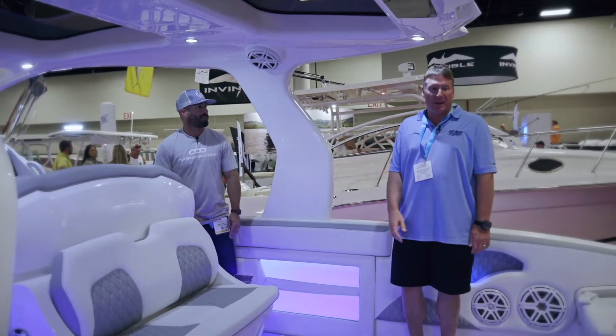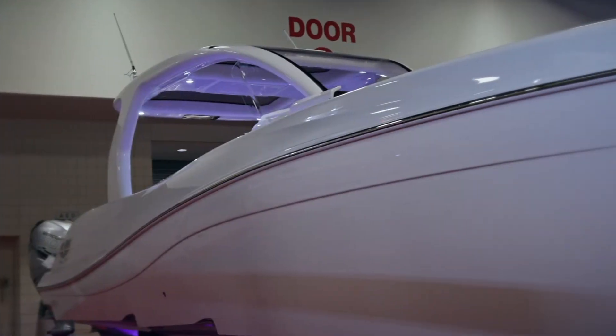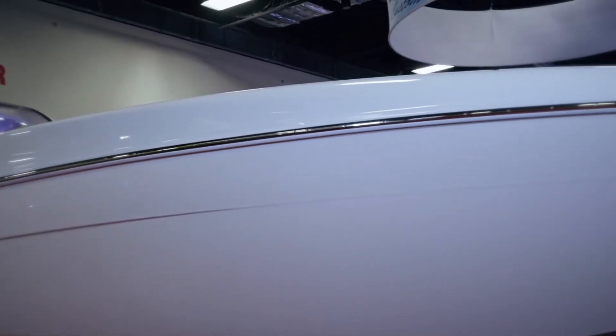Pretty much — every owner just wants different things, different colors, and has different tastes, and we cater to that owner. Really, no two boats are ever alike.